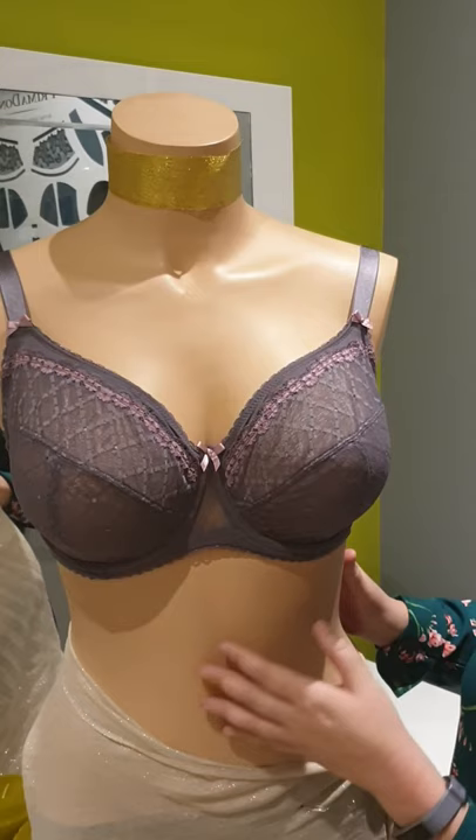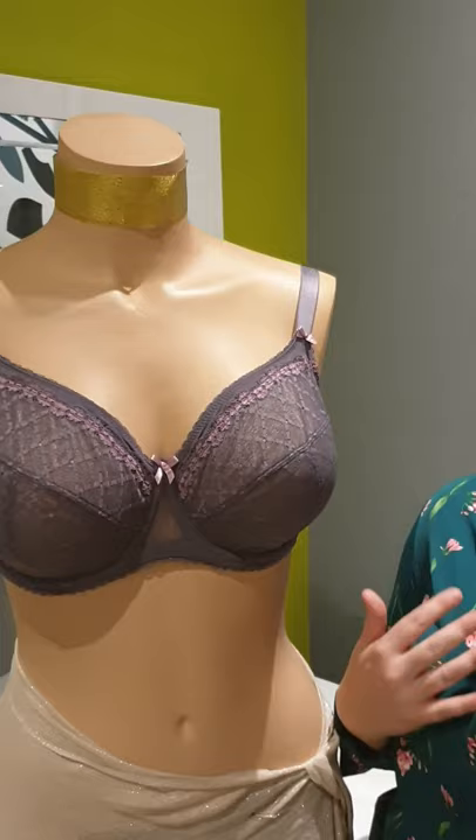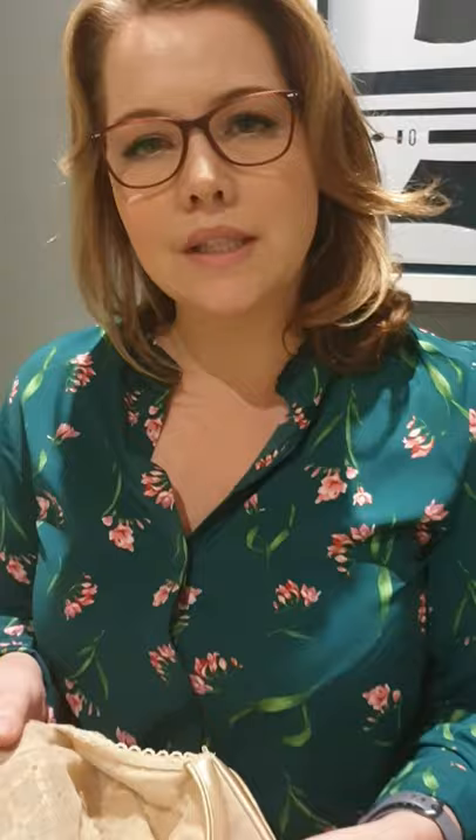I have it here on my mannequin. You can see it's a beautiful full cup, and it also has a three-section cup which gives the breasts a very natural shape. It's a very soft seam that is very soft under a t-shirt. What I really do love about this bra, however, is the cushioned underwire — you can see here.